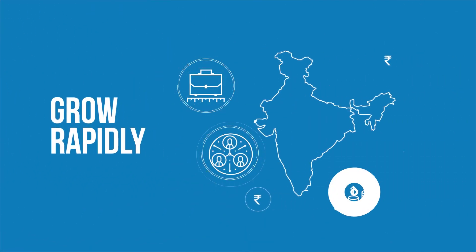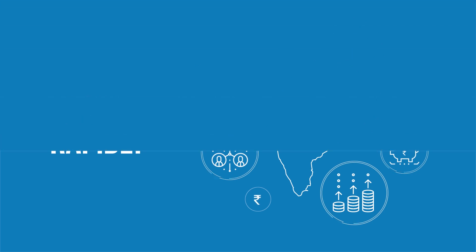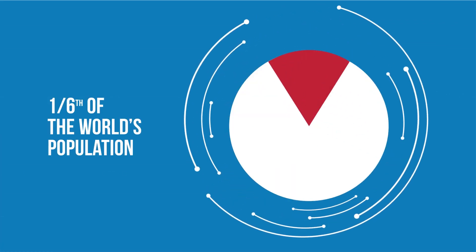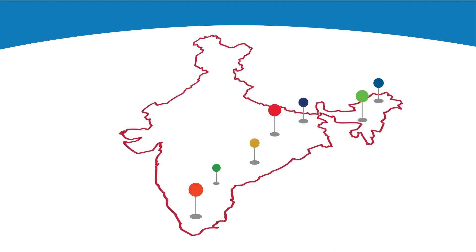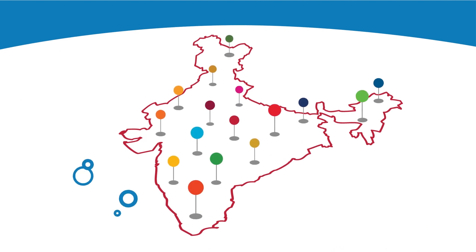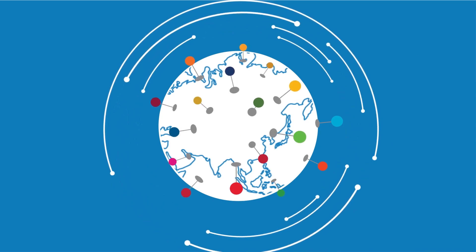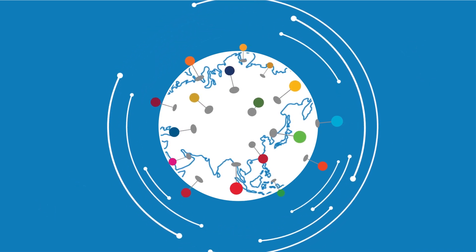Today, India continues to grow rapidly. But, as home to one-sixth of the world's population, a large responsibility of the SDGs lies with India. Undoubtedly, if India meets the SDGs, the world will meet the SDGs.